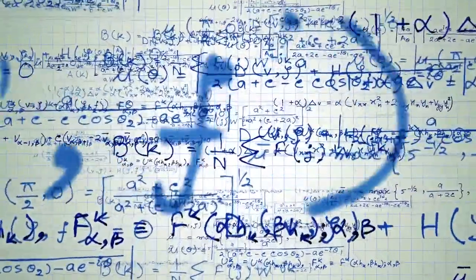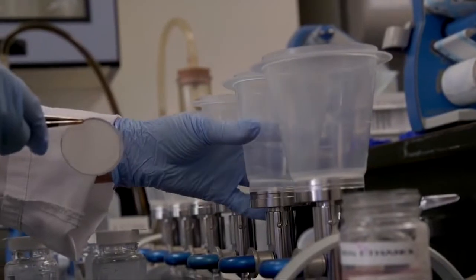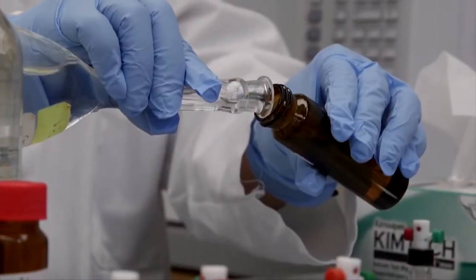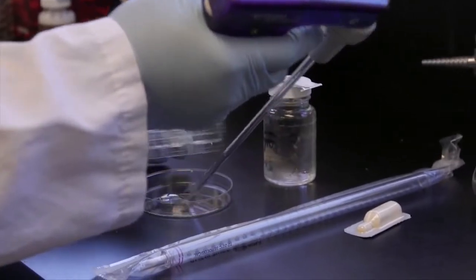Math and science are probably the foundation of this job. You're constantly using math formulas to help change chemical dosages and using science to figure out exactly what's going on. You're talking about things happening at the molecular structure when you're dealing with the filtration plant, so there's a tremendous amount of science and math involved to make sure your plant runs efficiently.